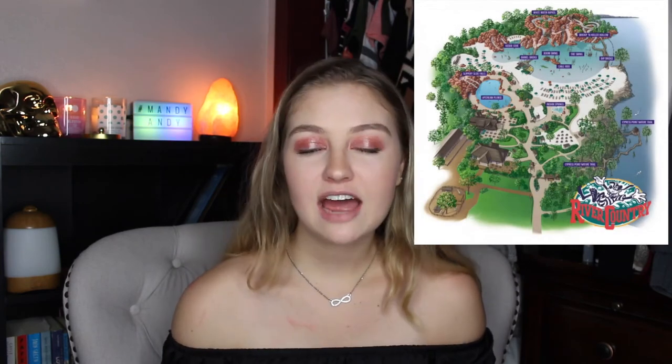Hey guys, what's up? It's Mandy Andy, welcome back to my channel. Today we're actually going to be talking about Disney's abandoned water park called River Country. I've really been wanting to add to my Disney series here on my YouTube channel — it's a little playlist I'm putting together about all the different Disney videos I have made and am still making.